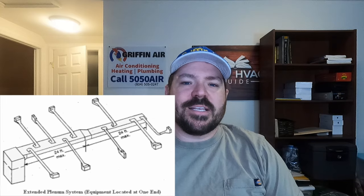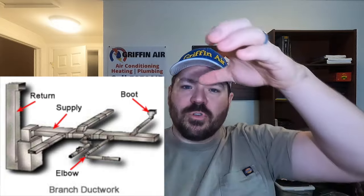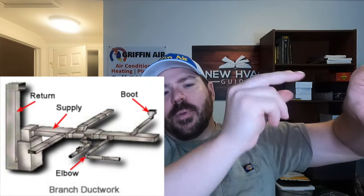On the supply side, as branch lines come off the ductwork, it should step down so that the static stays high enough to continue to push velocity to rooms further away from the heating and air unit. You might come off the unit with a 16-inch round pipe, and it might step down to a 14 or even a 12 as it gets further away. The smaller that trunk line should get, and you should see a trunk coming off the unit with branch lines coming off of that.